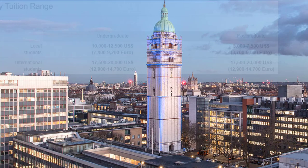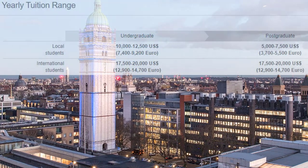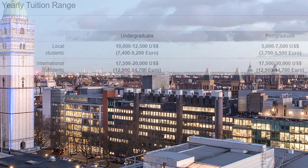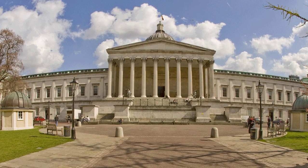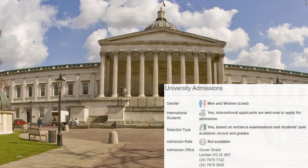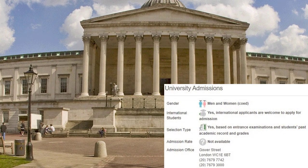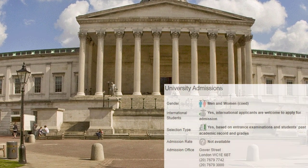University College London offers courses and programs leading to officially recognized higher education degrees such as bachelor degrees, master degrees, and doctorate degrees in several areas of study. This 196-years-old institution has a selective admission policy based on entrance examinations and students' past academic record and grades. International students are welcome to apply for enrollment. UCL also provides several academic and non-academic facilities and services to students including a library, sports facilities, study abroad and exchange programs, as well as administrative services.